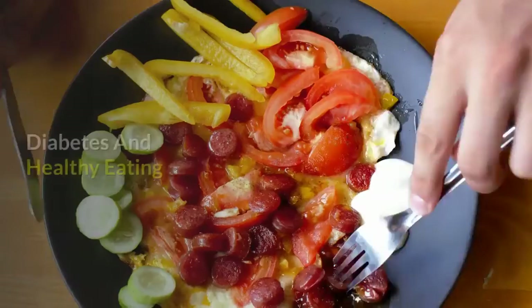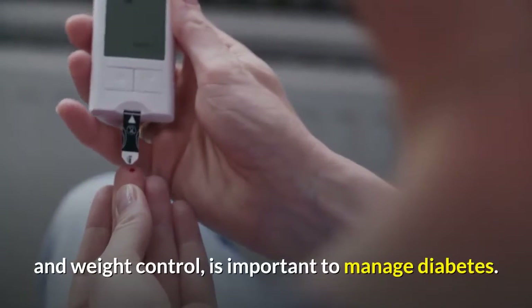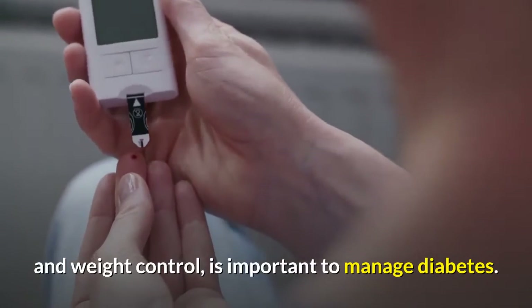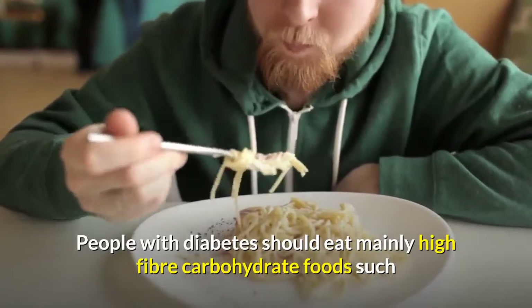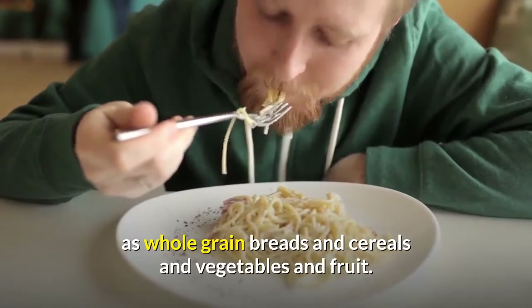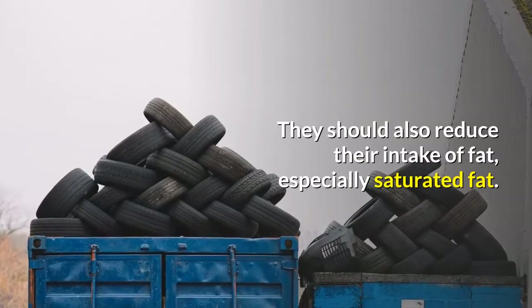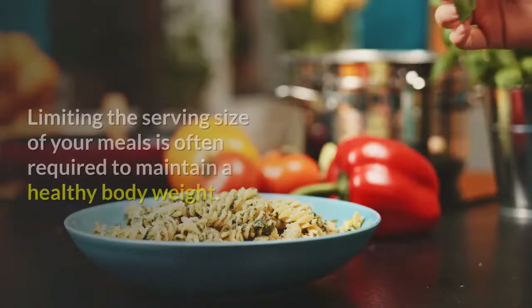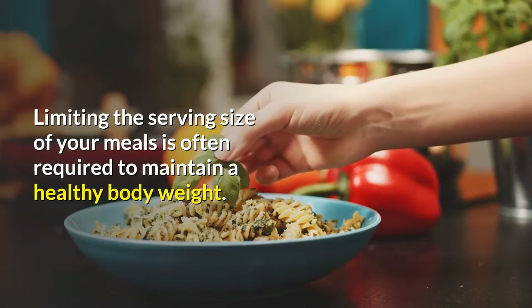Healthy eating combined with regular physical activity and weight control is important to manage diabetes. People with diabetes should eat mainly high-fiber carbohydrate foods such as whole grain breads and cereals, and vegetables and fruit. They should also reduce their intake of fat, especially saturated fat. Limiting the serving size of your meals is often required to maintain a healthy body weight.